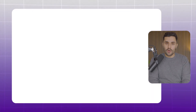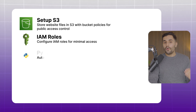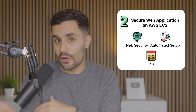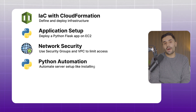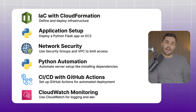Now it's time to build projects. Project one: host a secure website on S3, focusing on permissions, automation, and monitoring. With infrastructure as code, set up your S3 bucket, store your website files, and manage access. Configure IAM roles, automate file uploads and permission checks with Python, enable GuardDuty to monitor for security alerts, and use Git to track changes and document your project on GitHub. Project two: deploy a web application on EC2 with network security, automated infrastructure, and infrastructure as code. Use CloudFormation to spin up your EC2, deploy a Python Flask app, use security groups to limit access, automate your server setup, set up GitHub Actions for automated deployment, and use CloudWatch for logging and monitoring alerts.